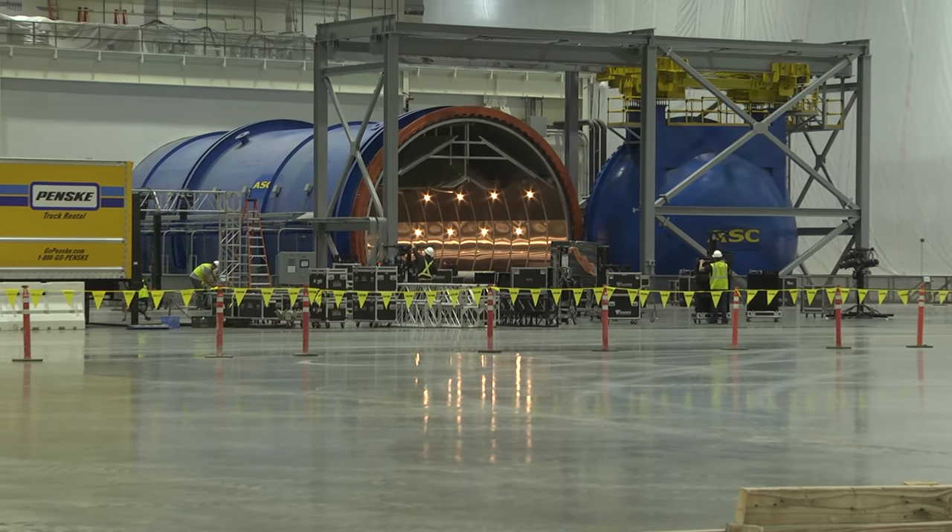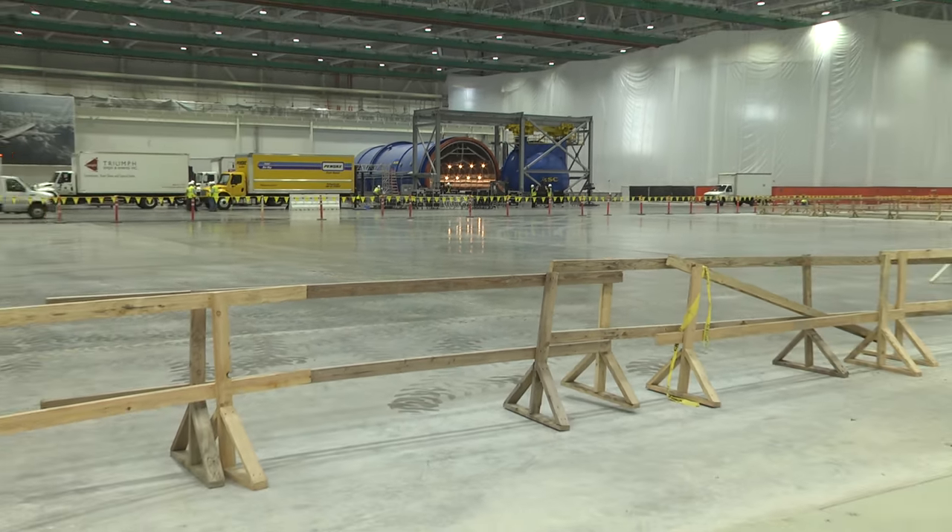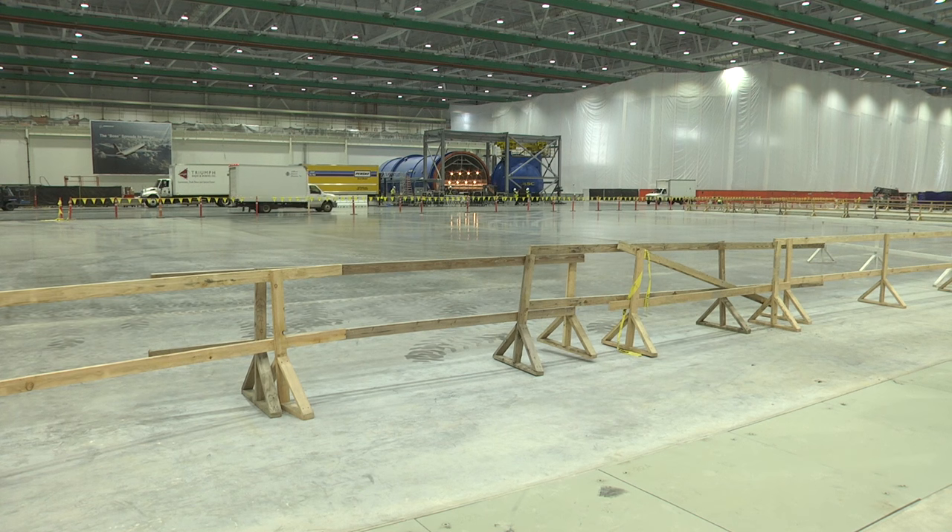It is an unbelievable feeling to know that I'm a part of something bigger than myself and bigger than this Boeing history. It's a great feeling.